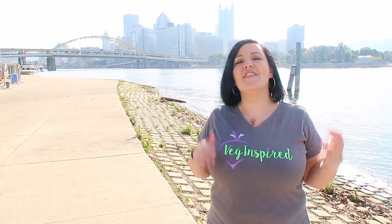Thanks so much for watching this What We Eat Vegan in Pittsburgh video. New videos are posted every Wednesday on the delicious vegan foods that we find in Pittsburgh, so be sure you subscribe, give this video a thumbs up if you liked what you saw, tell us in the comments what other vegan restaurants we should try in Pittsburgh, and as always, eat more plants and live veg inspired!